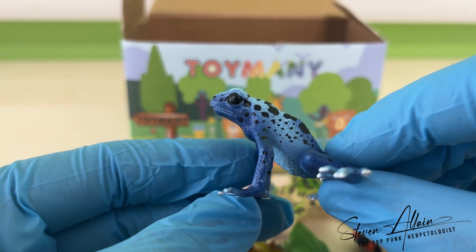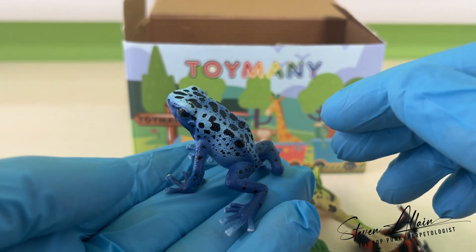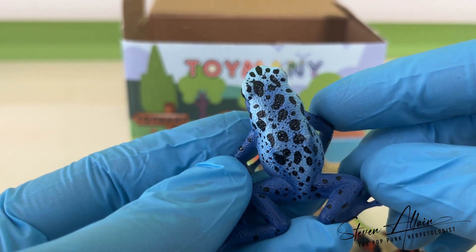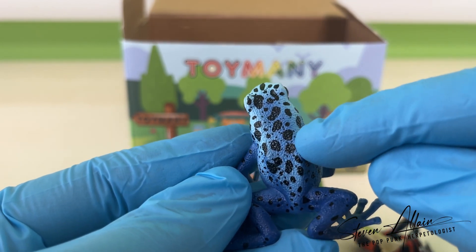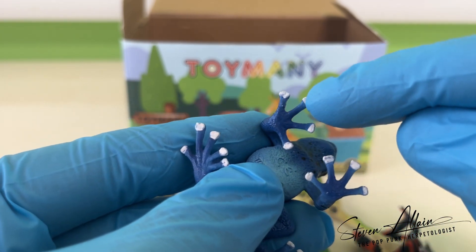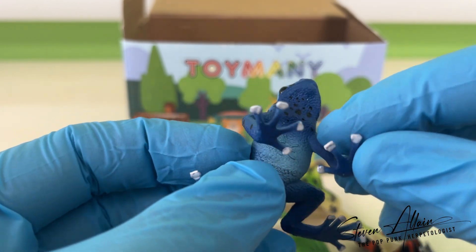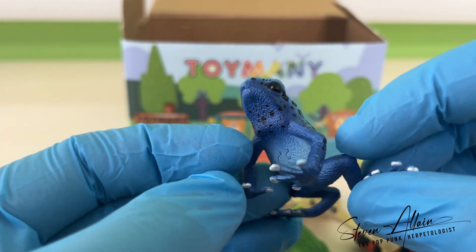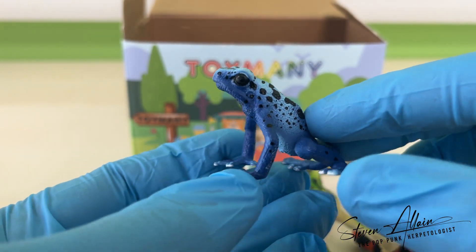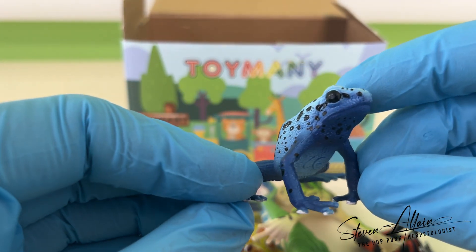Next, we have the blue poison dart frog. Again, this guy is slightly larger than life size, but the texture of the skin, the pose, the colour mask on these figurines is absolutely splendid. Even the detail on the toes here is very lifelike. So, other than this guy being about a third or two larger than he should be, this is an extremely good figurine — and probably one of my favourites in this set.